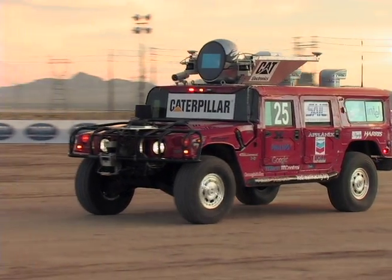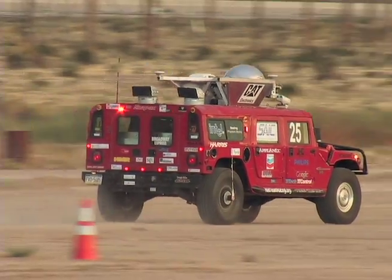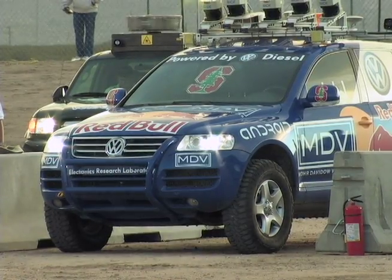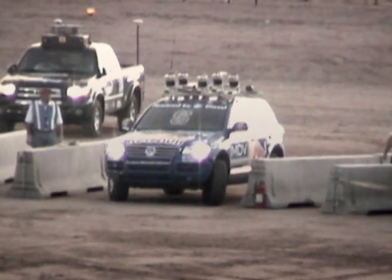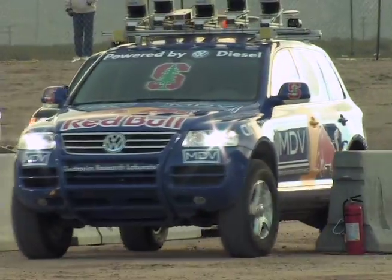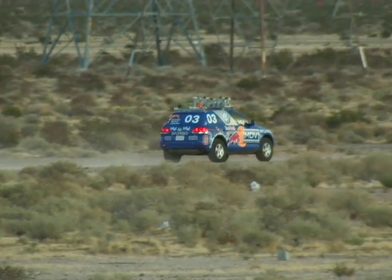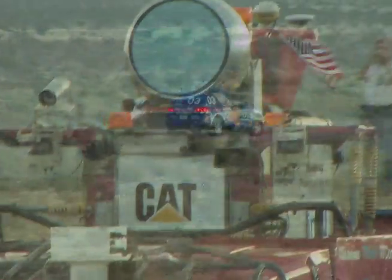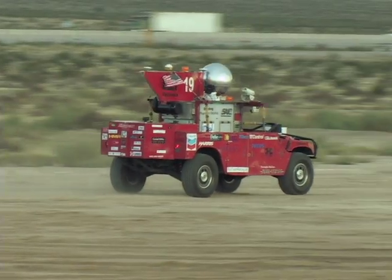After a quick bow to the crowd, Highlander smoothly turns the corner, accelerates and heads toward the horizon. Five minutes later, it's Stanley's turn. Jumping off the line, a sudden left turn at the gate nearly ruins the day for Stanford. But Stanley makes the correction and heads out in hot pursuit of Highlander, traveling 30 miles an hour as it reaches the first dry lake bed. In another five minutes, Red Team Sandstorm leaves the blocks, once again demonstrating Carnegie Mellon's precision craftsmanship as it enters the desert.